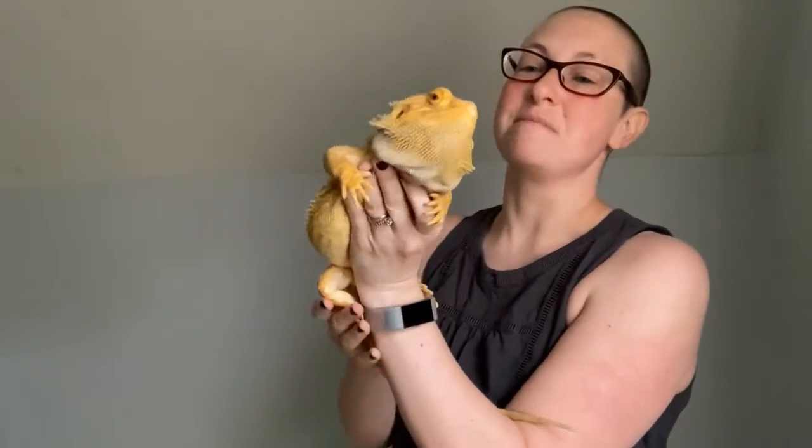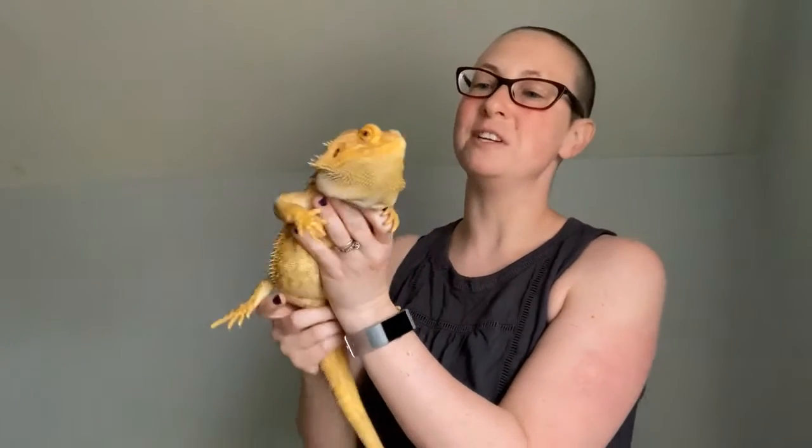This week I'd like you to meet Reptar. Reptar is a bearded dragon. They get their name from their appearance. He looks a little bit like Toothless from How to Train Your Dragon, and they get the beard part of their name from this cool flap of skin that's under their chin. They can flare this out and make it turn black, and that's a defense mechanism for them. They can do that when they feel threatened.